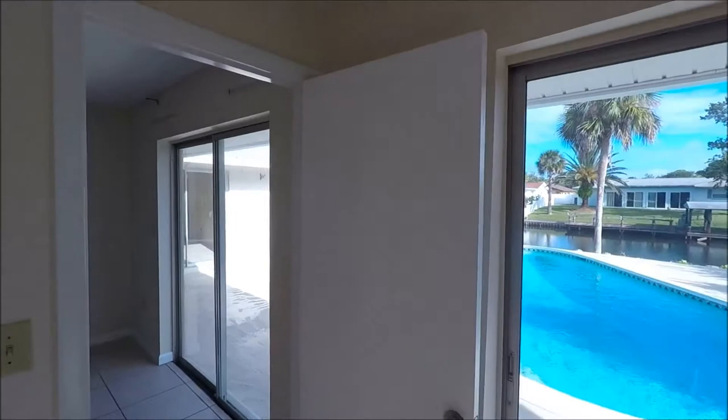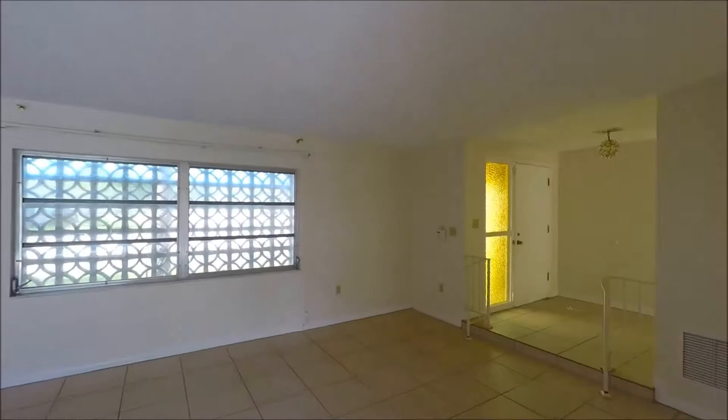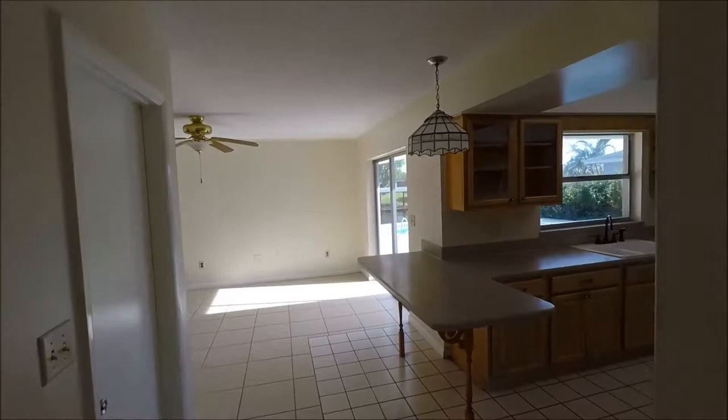It does have a brand new roof as of just a couple of months ago. The appliances were put in actually like a week or two ago, so nice and new. I'm working my way back to the front door so I can now take you into the kitchen and the family space.